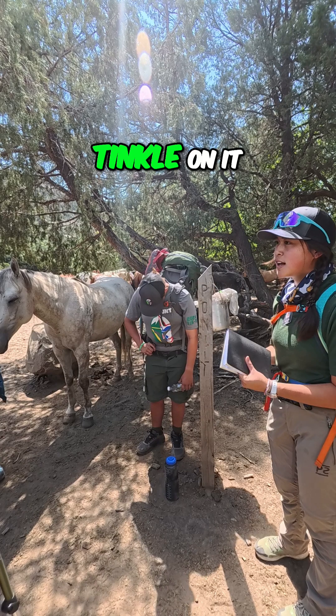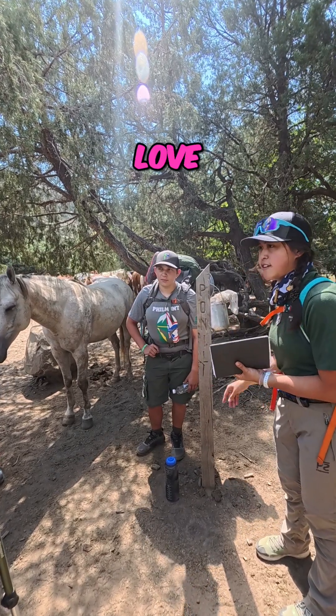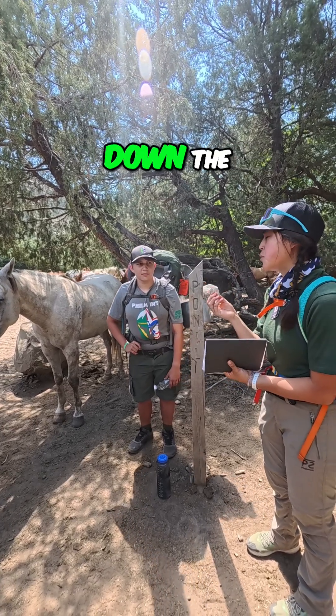We also do not tinkle on it, because your urine does a similar thing. Your urine is salty — deer love it — so we don't want to deteriorate the sign. Also, your urine will naturally break down the wood over time.